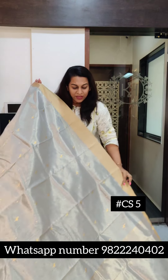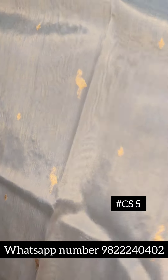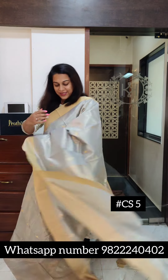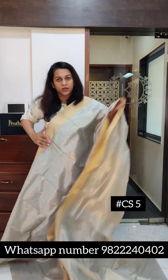Just look at this border — both borders together. This is how it looks. This is the pallu. If you like it please take a screenshot and send it to me on WhatsApp. Let's move to the next one. The next is this lovely green — a very very beautiful, non-traditional, non-typical Chanderi.